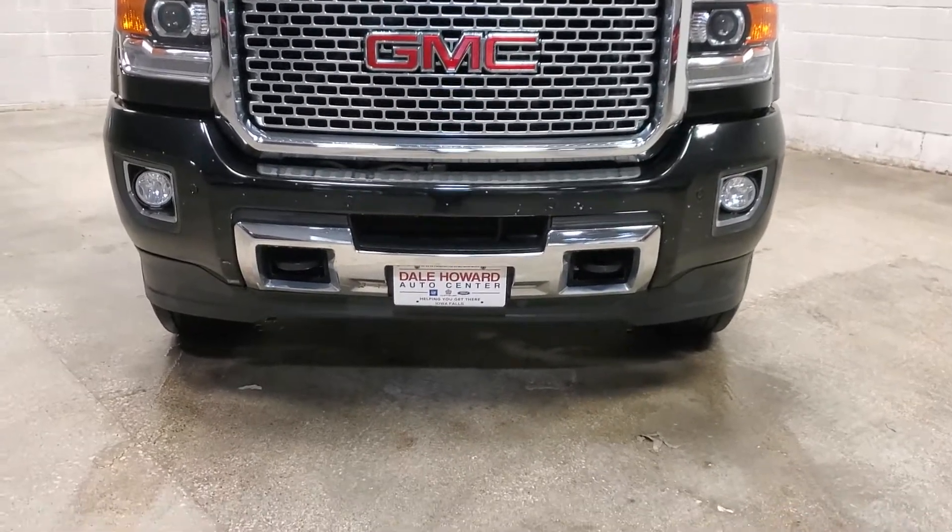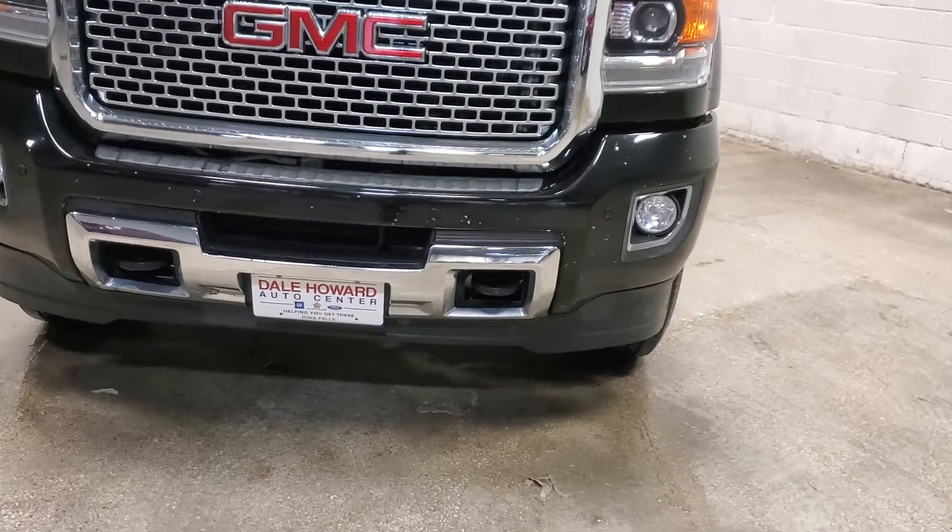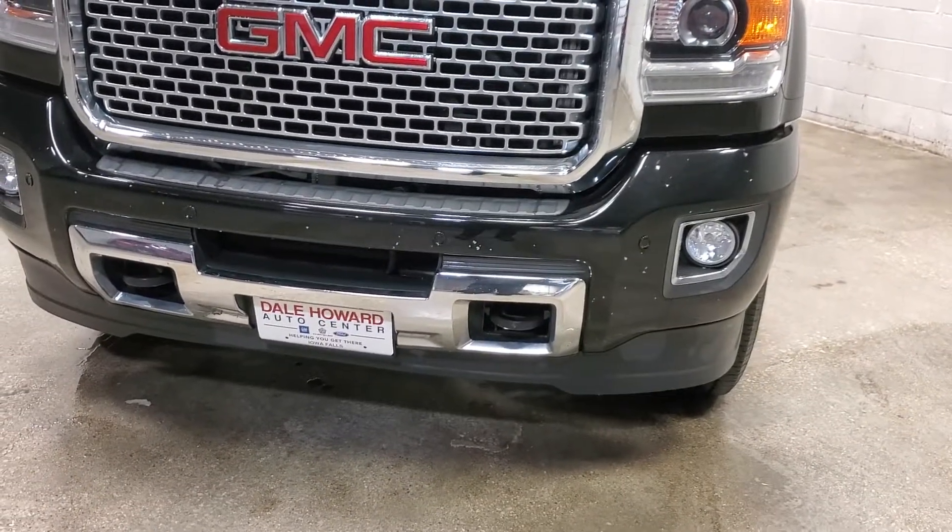Hi, I'm JJ Lindquist with Dale Howard Auto here in Iowa Falls and this is our 2016 GMC Sierra 3500 HD Denali.